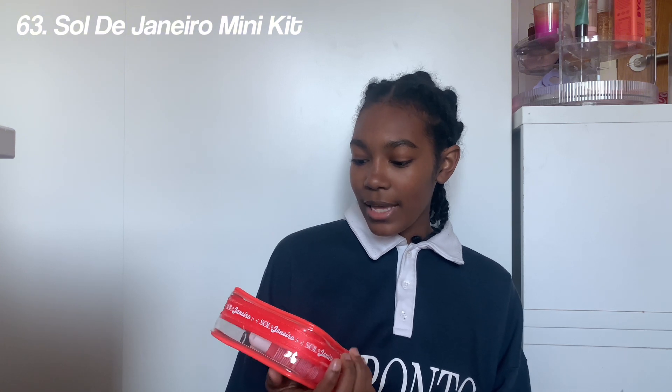Treat heart scrubs, exfoliating gloves. Next on the hygiene list we've got the Sol de Janeiro mini kit — I've actually got my hands on one. This is the one in 40; it comes with the body wash, a mini spray, and a mini